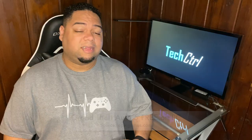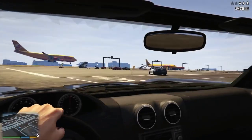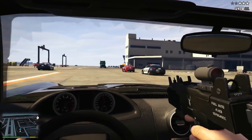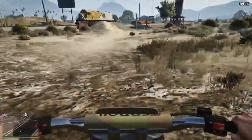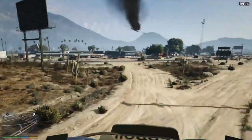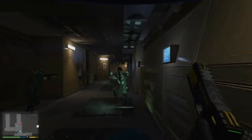Speaking of PC, GTA 5 is now available for free, fresh off of Xbox's Game Pass — you can grab a copy via the Epic Game Store. It seems like everybody's trying to grab a copy, so if you get an error, just try again. Just make sure you do it before May 21st, that's when the deal goes away. And don't rush — the game isn't going anywhere; it's not like they're gonna run out of free copies. I got mine this morning, so it should be working. Give it a try.